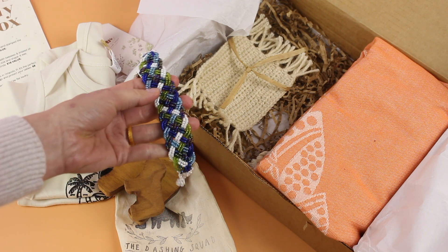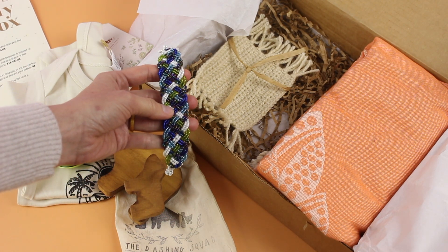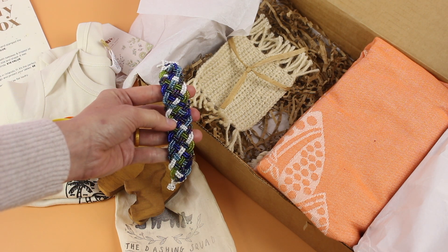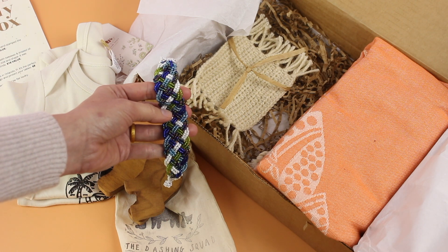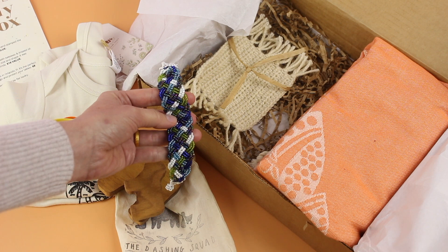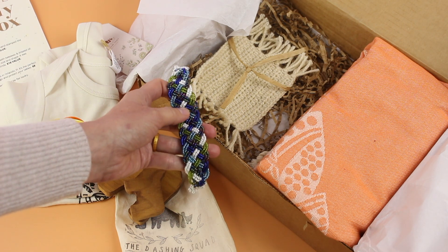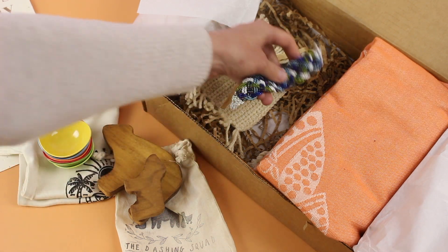Then we have this gorgeous handmade beaded bracelet. This is the only item in the box that I'm not crazy about personally, but strictly personal preference. With that said, I have a mama friend who will absolutely adore this — as soon as I saw it I thought of her. I actually really love the fact that there's an item in here that I can give to a mom friend, because we all need to love and support each other.